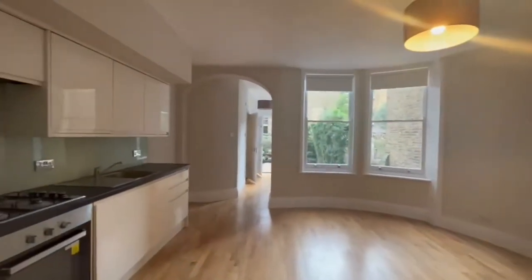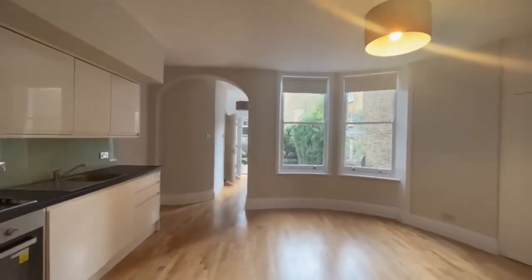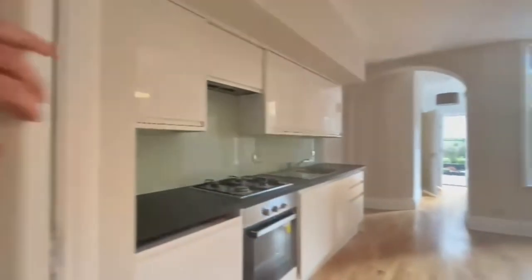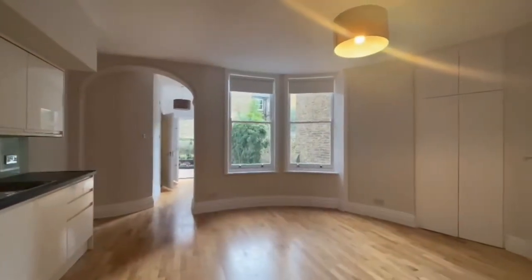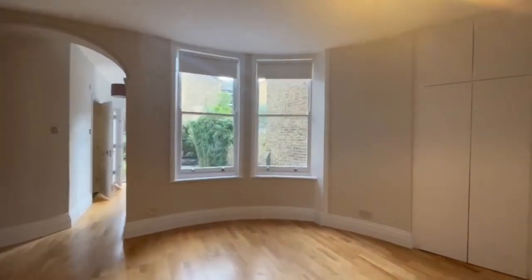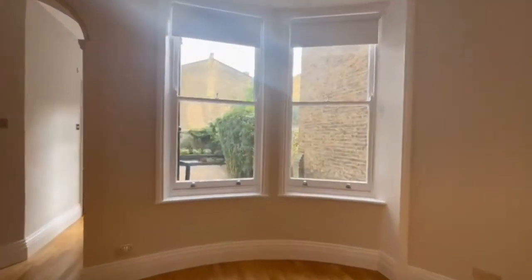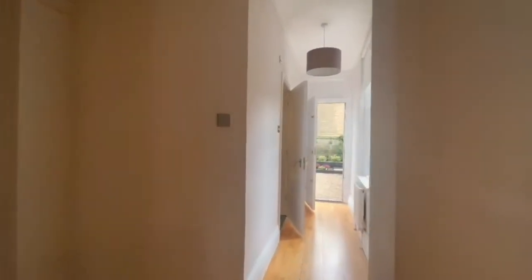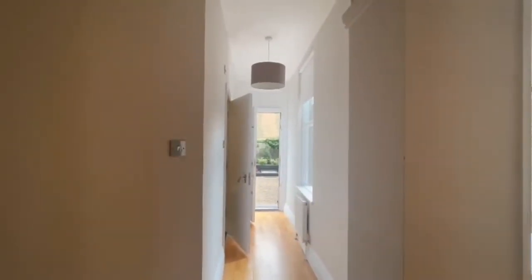Coming into the flat, the first thing you notice is the really nice high ceilings and the open plan setup that the kitchen and living room has. To the left you have some great storage as well. Another thing that's really noticeable is these huge windows overlooking into the private garden that has been recently landscaped. The whole apartment is sitting on a raised ground floor and looks out to that amazing garden again.